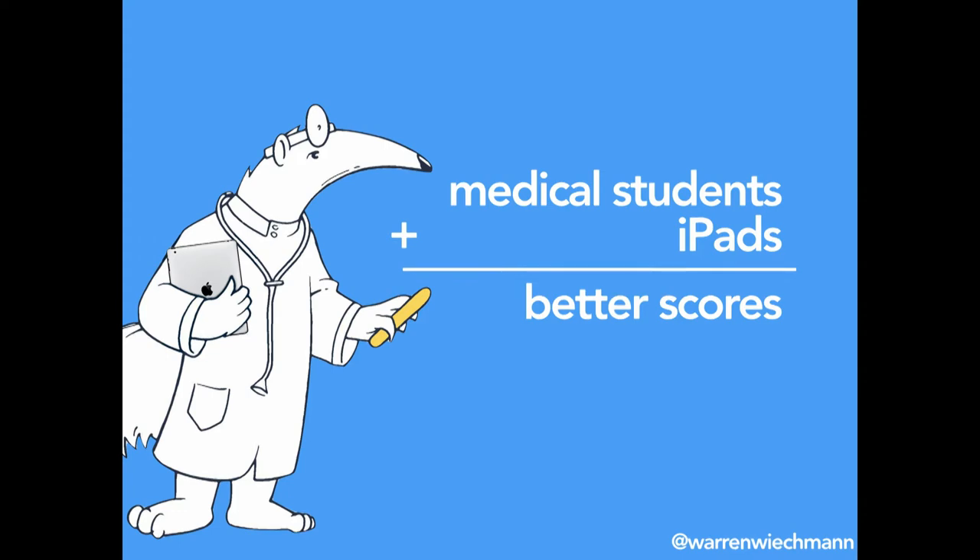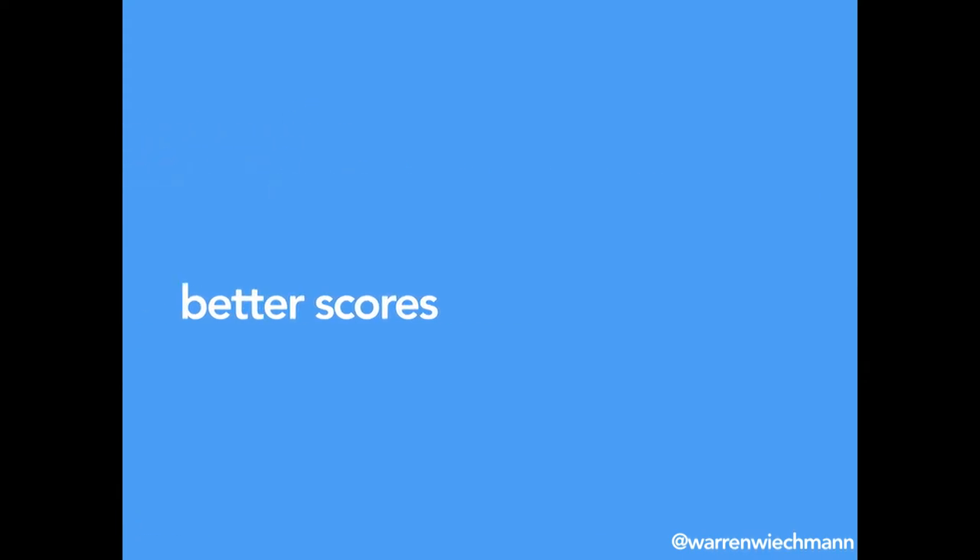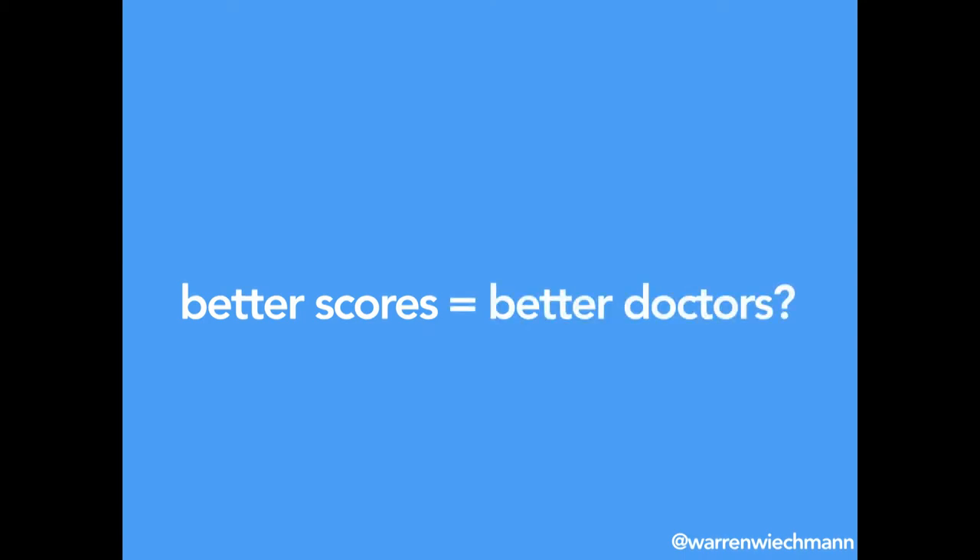The great part for our students was we learned after a period of time that with medical students and iPads, they were actually learning better, doing better on their exams, and even on national exams doing a lot better on scores. But the big question came: do better scores really mean anything? Do better scores really equal better doctors? That's the big question we always have when looking at metrics within a medical school. We know the iPad has been great in the classroom — what can we do with it in a clinical care environment?